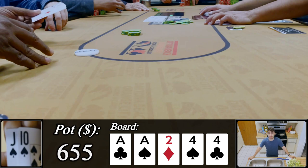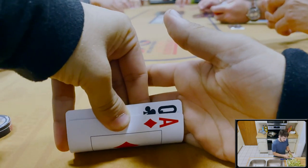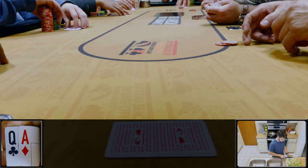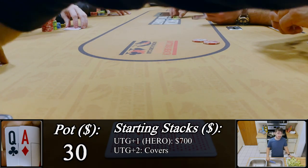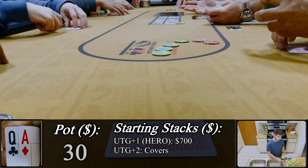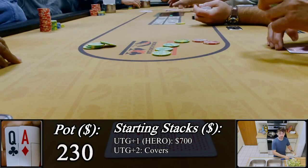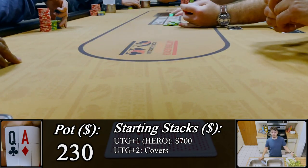C3 is a really crazy, super unpredictable player. If they have a hand they like, they're going to play it no matter what the price is — exactly the type of player you want at your table. We're going to try to take advantage, looking down at ace-queen offsuit under the gun. There's a button straddle and both blinds have limped in. I raise really large to $100, and unsurprisingly C3 calls while the rest fold.